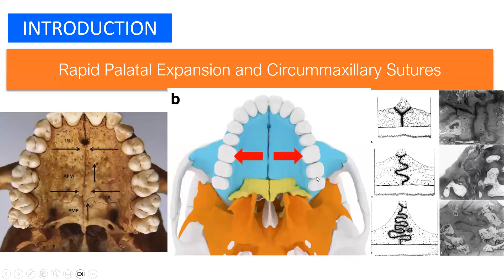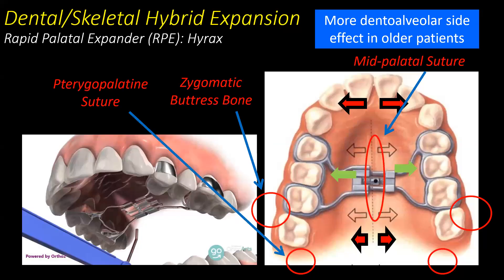As an introduction, the mid-palatal suture and the circum-maxillary sutures become more tortuous and interdigitated as we become older. We know that we have three main resistances to rapid palatal expansion: the mid-palatal suture, the zygomatic buttress bone, and the pterygopalatine suture. However, as we become older, there are more dentoalveolar side effects and less true skeletal expansion effects.